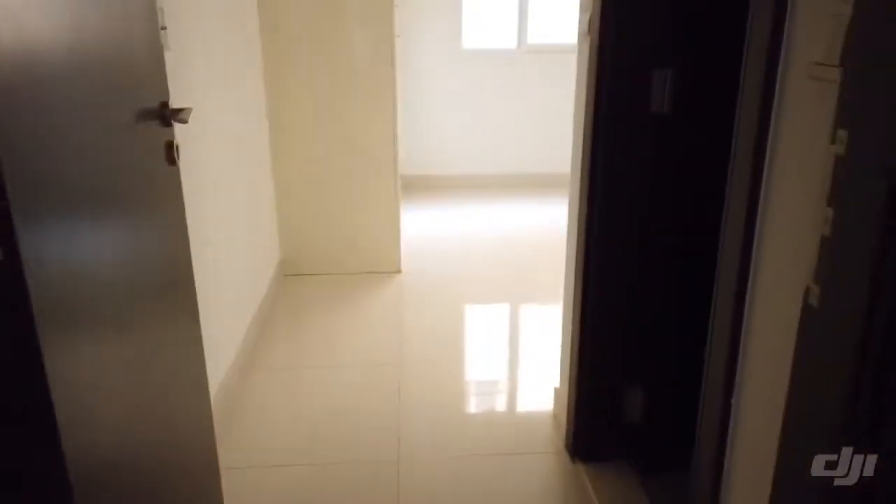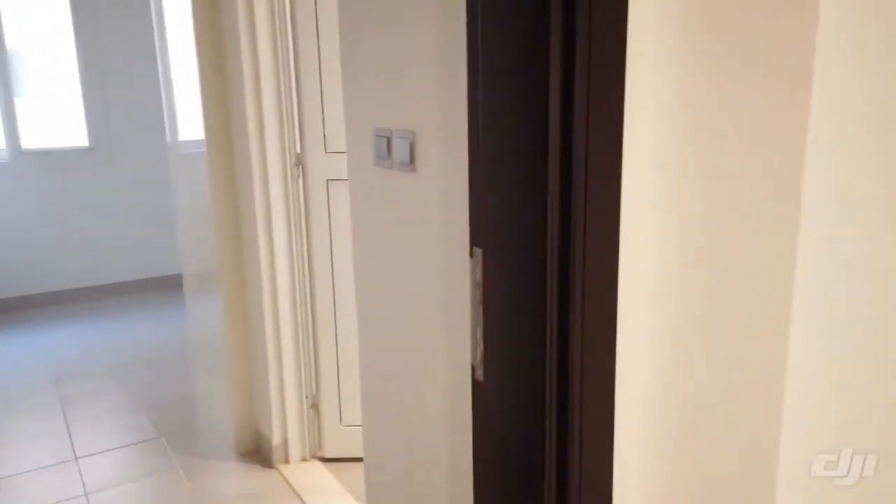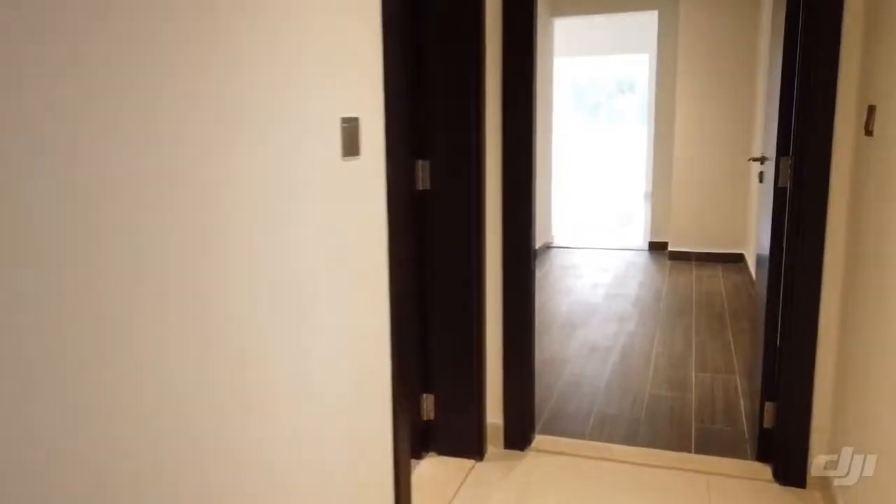Downstairs there's a utility room, a garage door entrance, a driver or maids room, a second driver or maids room, and a guest bathroom.